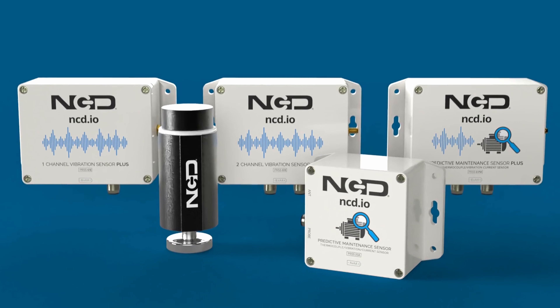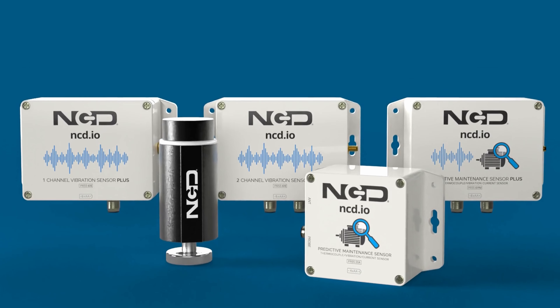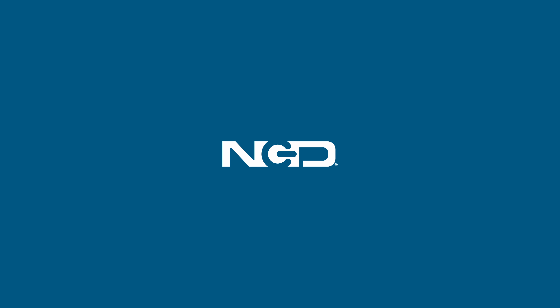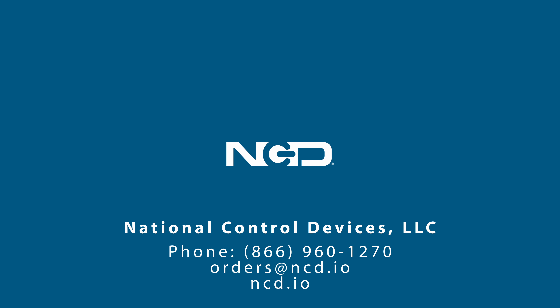Harness the power of accurate, reliable, and flexible IoT vibration sensors to revolutionize your maintenance and control processes. Contact us today to learn more about our cutting-edge solutions and how they can help your business thrive.